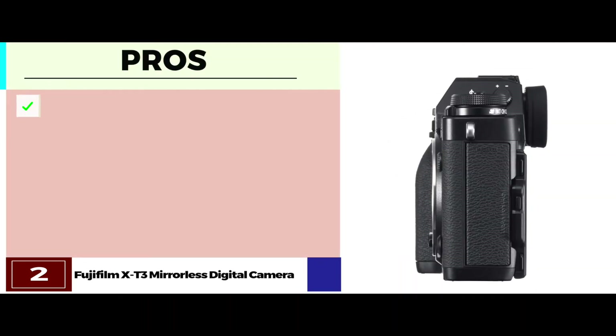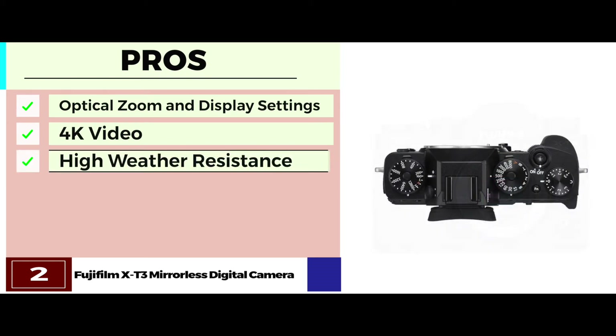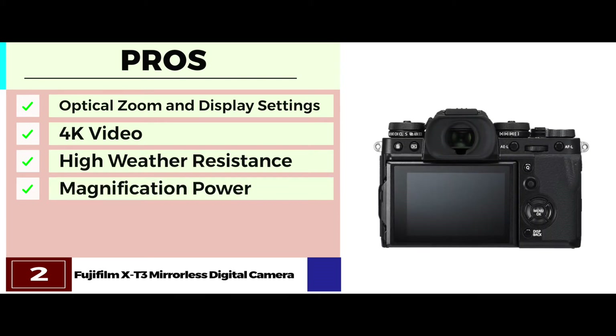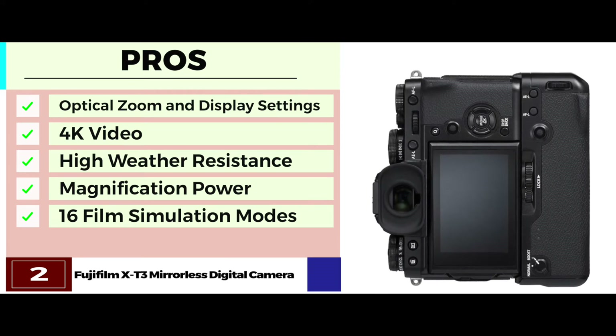Its pros are: it has 3 optical zoom and 3 display settings, it has 4K video recording, it has high weather resistance which ensures a long life, it has an amazing magnification power of 0.75 times, and it comes with 16 film simulation modes for added diversity.